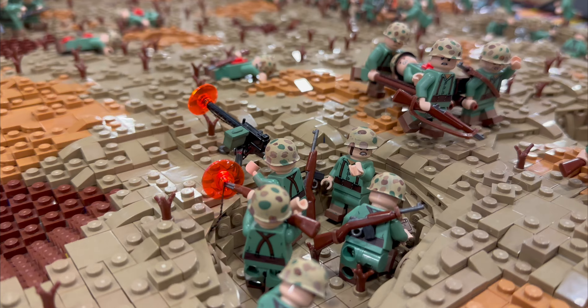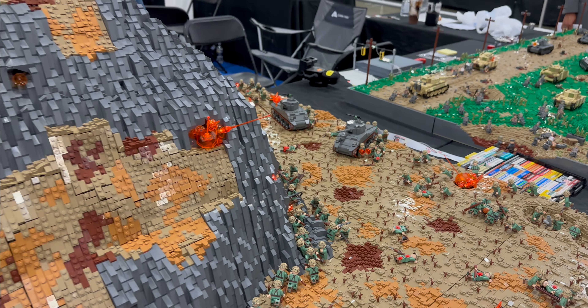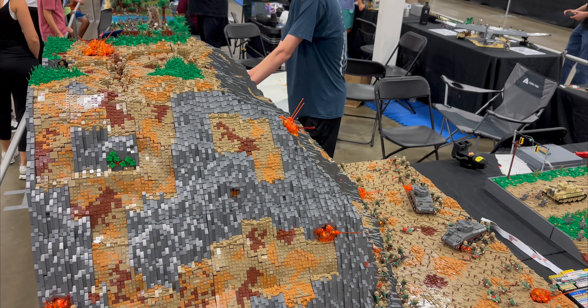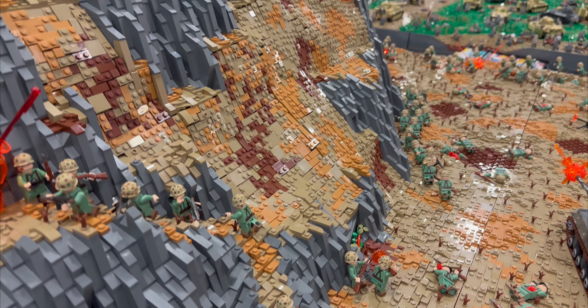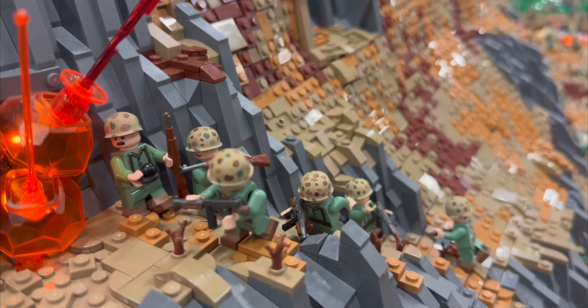The mountain on the left is the centerpiece of the MOC. How did you manage to make the terrain go so smoothly? It's a lot of vertical building with the dark gray slopes, but it's also a mix of a lot of the Lego net pieces to build essentially units of flexible landscape that allowed me to blend a more natural curvature to the side of the mountain.